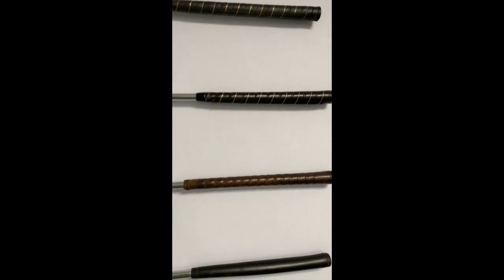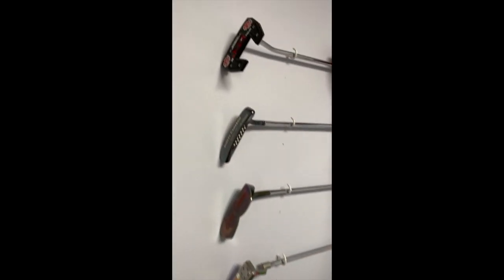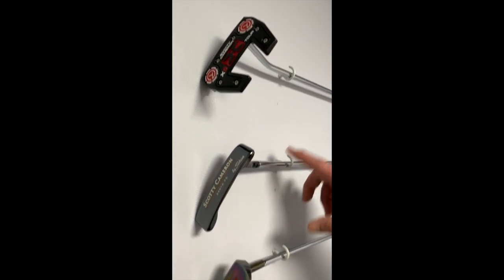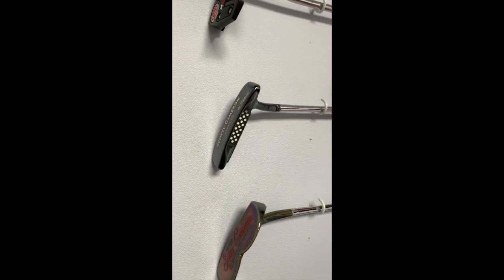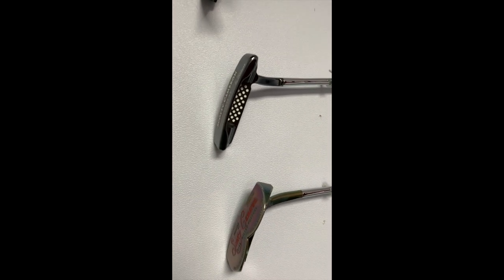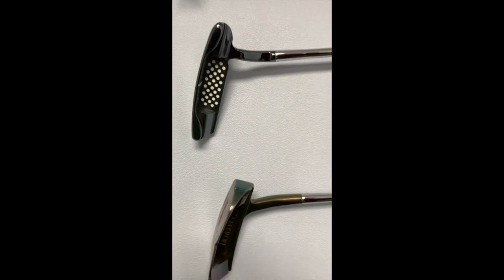I'm moving over to some of my Scottys. This one is a Circle T Mallet — really cool. This is a Terillion Santa Fe, which I used in competition for quite a while, and then sent it back to Scotty to have it refurbed. Love that putter. But my God, does it rust.